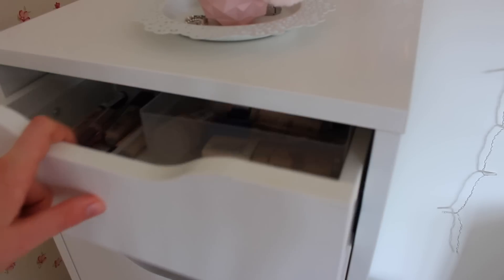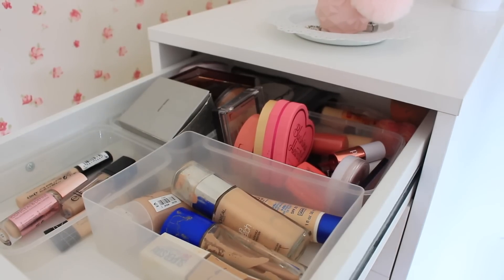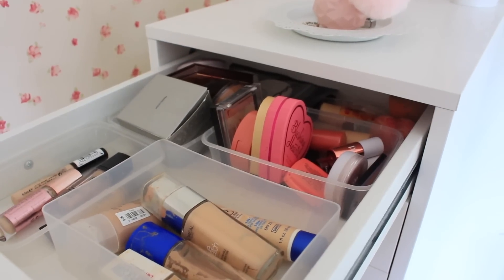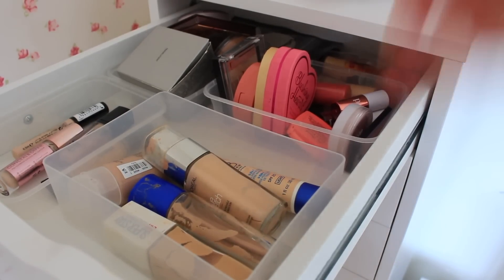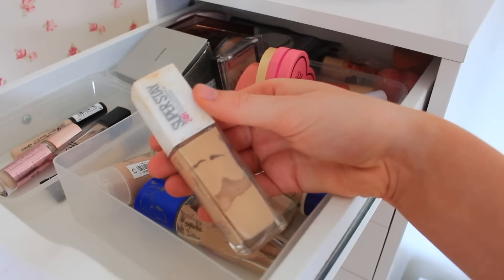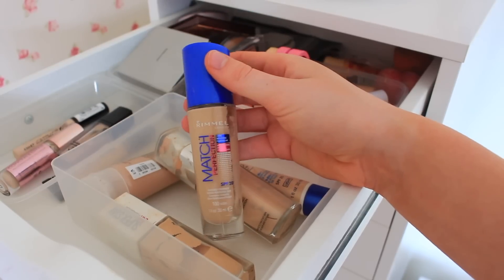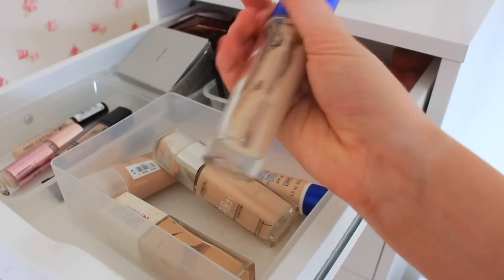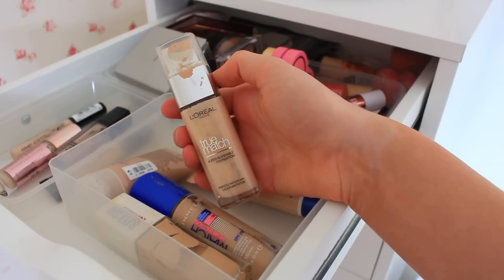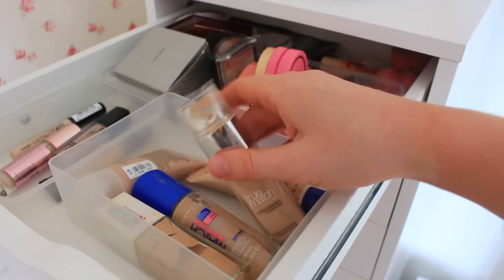I'm going into the first drawer which is my face drawer, with foundations, concealers, powders, and bronzers. Starting with foundations: I have the Maybelline Superstay - I don't really use it but I haven't had it long so I might keep it. I've got the Rimmel Match Perfection - nothing wrong with it but it's probably out of date, I might keep it. The L'Oreal True Match is too pale for me because I fake tan quite a bit. I have another L'Oreal foundation on my desk which is too dark, and I mix the two together, so I'm keeping the pale one. I am going to get rid of this Rimmel BB cream because I just don't like it.